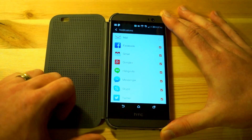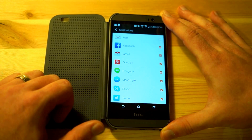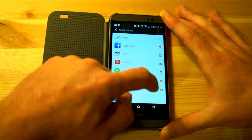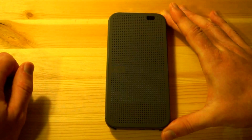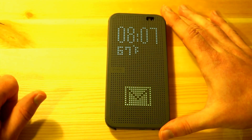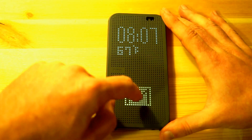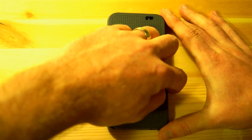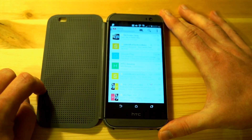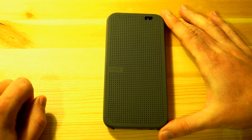So if you have notifications for any of those applications, you will see them on the Dot View case. You can toggle them off and on depending on which notifications you want to see. But if we close this up right here and double tap on the screen, you'll see that we have a Gmail icon right there and you can actually interact with it. You can swipe up and you'll get a little animation to tell you to open up the case, and once you do it opens up into your Gmail application or any other application that you might have.